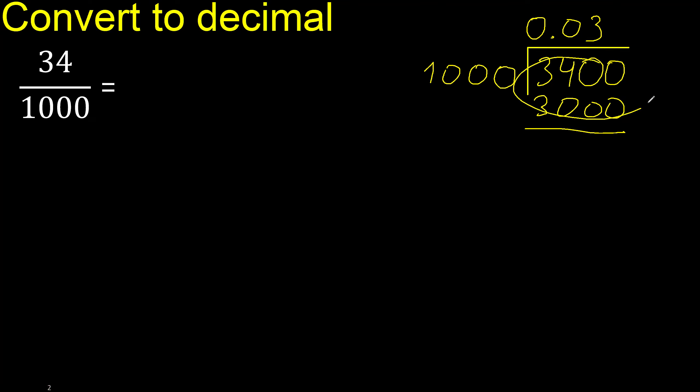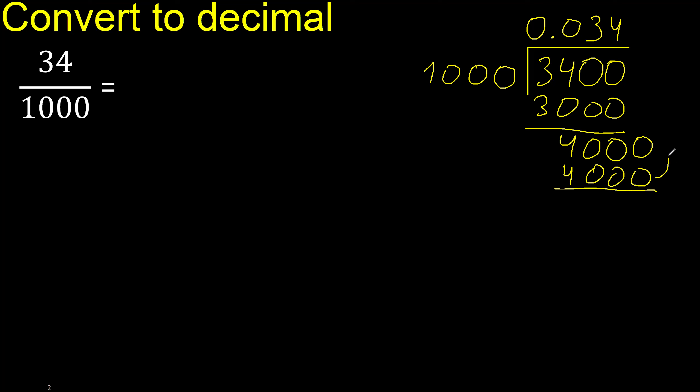Subtract: remainder is 400. There is no number that goes down, therefore complete always with 0 — point is here. 1000 multiplied by 4 is exactly 4000, not greater. Subtract: 0. Therefore finish.